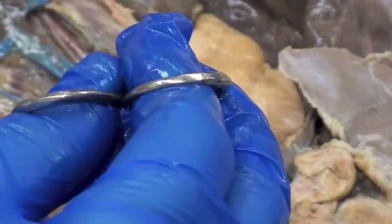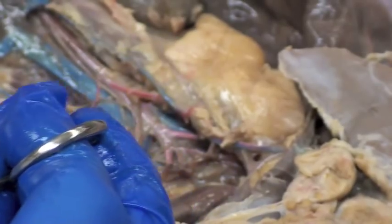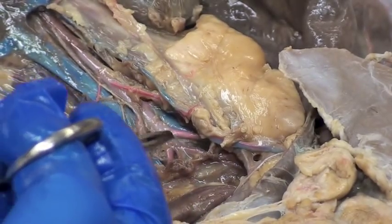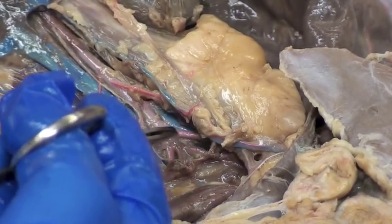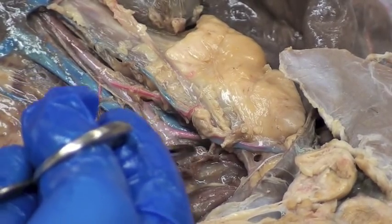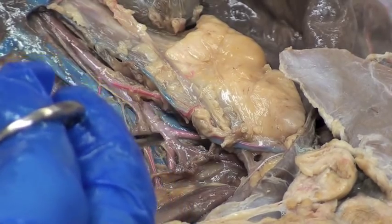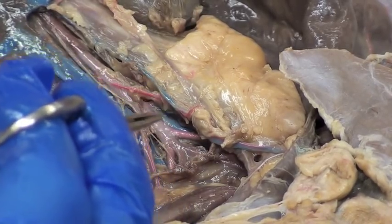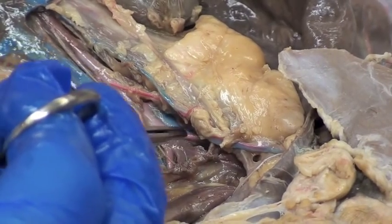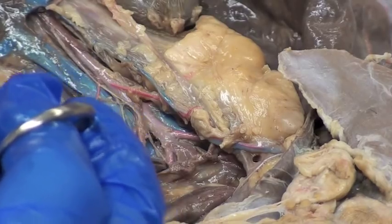Down here we're going to see where the aorta ends. Now in humans we had a common iliac, but minks don't have that. The first two branches coming off are the external iliac arteries. Down below them, we have two more parallel running branches — those are the internal iliacs. So minks have no common iliac. The abdominal aorta ends by first branching into the external iliac, then down below it, the internal iliac arteries.